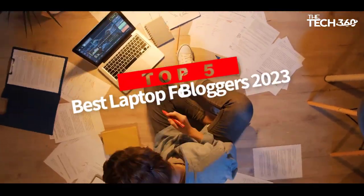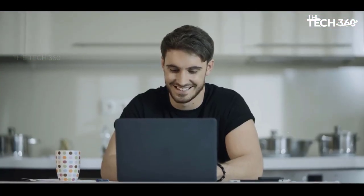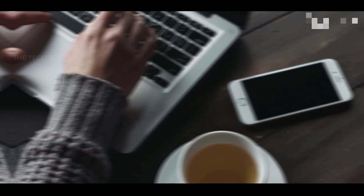Are you looking for the top 5 best laptops for bloggers? In this video, we will look at some of the best laptops for blogging and video editing on the market. We have included links in the description, so make sure you check those out to see which one is in your budget range.